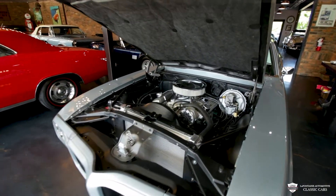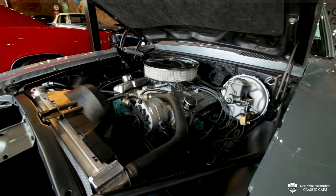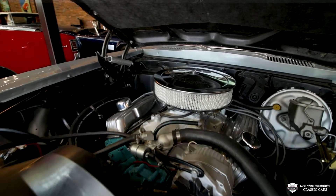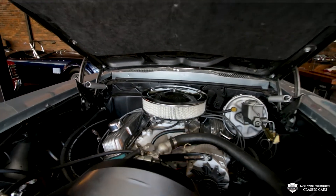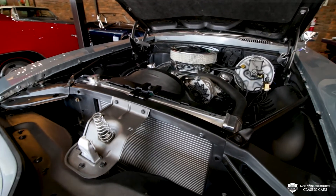This is a 455 that's been bored 30 over. We got a big aluminum Edelbrock intake on there, a nice four barrel with the electric choke. And good news guys, this motor has recently been refreshed. So there's a lot of new bearings in here, a fresh cam.